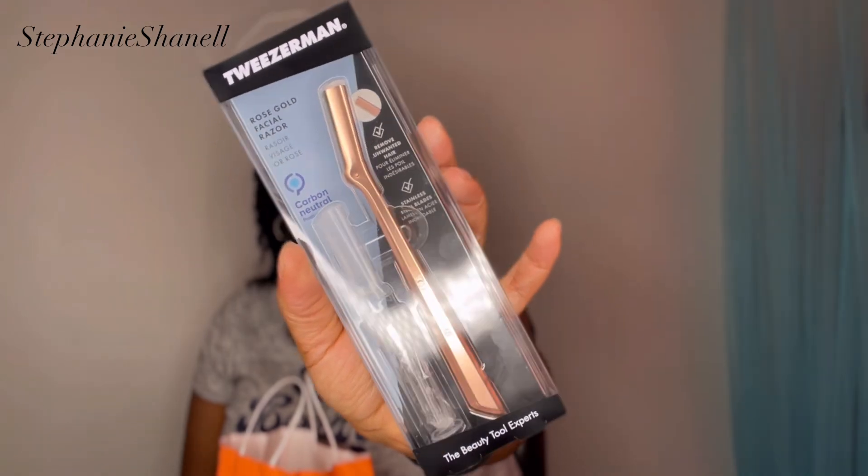The last two things in this bag are from Ulta. I picked up this Tweezerman Rose Gold Facial Razor — if you know, you know. I always shave my face; I like to keep it looking nice and smooth, and it helps my skincare routine really absorb into the skin. This cost me about $18, but it has three replacement blades. Each blade is supposed to last two to three months for optimal performance. Once you see rust on a blade, do not use it.